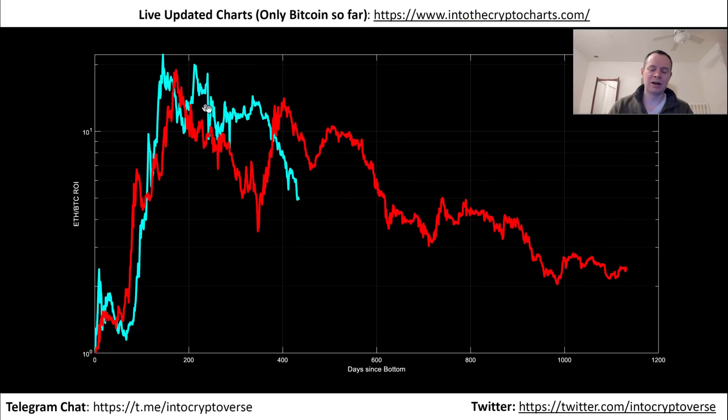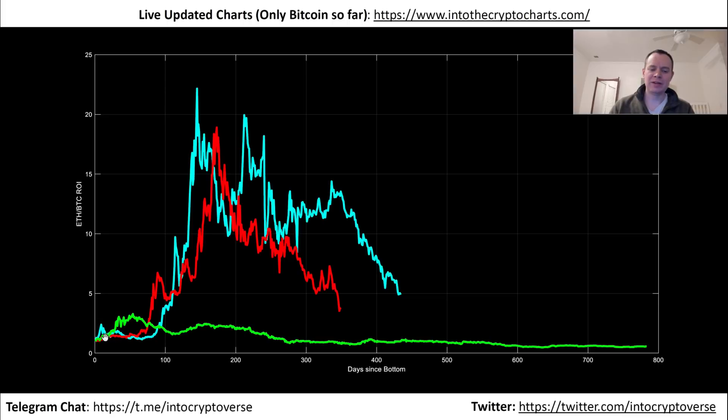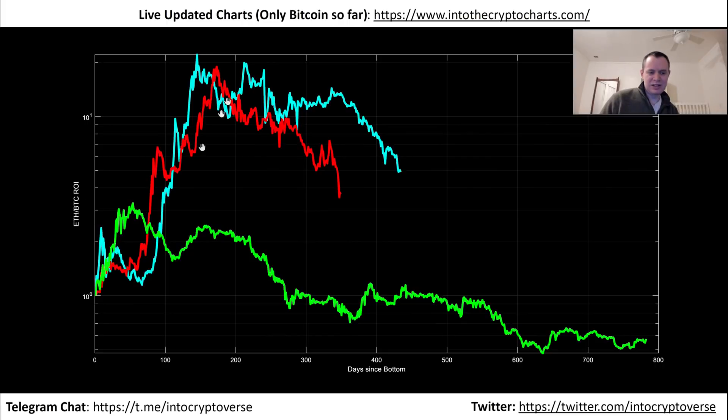Here you can see the Ethereum/Bitcoin ROIs for each mini market cycle compared on a log scale versus days since the bottom. If you considered a third cycle when Bitcoin reached the end of its bull run, and took that local minimum, the ROI would have only been maybe 3x with respect to Bitcoin. That's not incredible, but I know a lot of people today would love a 3x return with respect to Bitcoin.